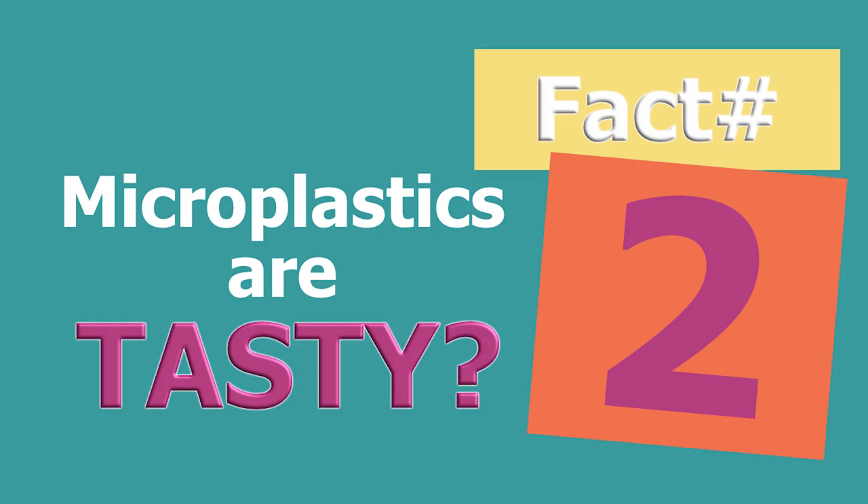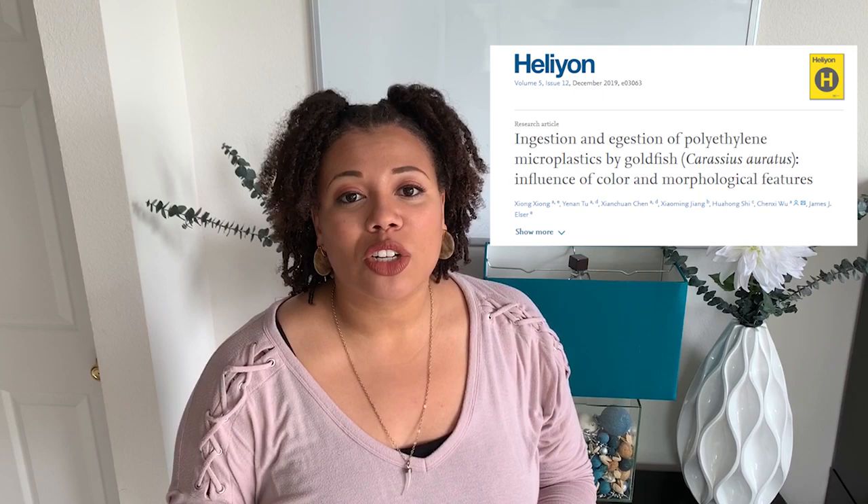Fact number two: microplastics are sometimes tasty. Animals interact with microplastics because they see them as a form of prey. Whether it's the size, shape, texture, or even color, certain animals are actually attracted to plastic. And yes, it can sometimes taste good to them. Animals can be attracted to the plastic because of the biofilm that grows on it or even the chemical tastiness that they enjoy about it.